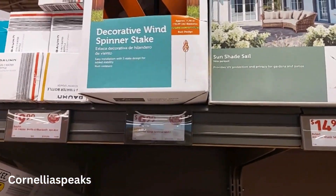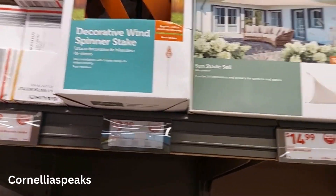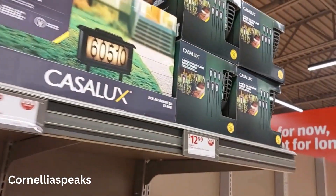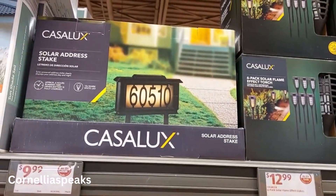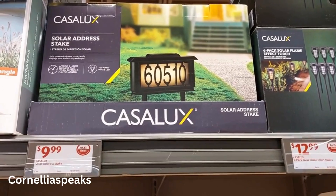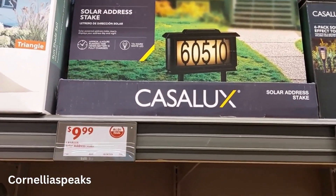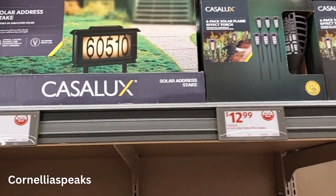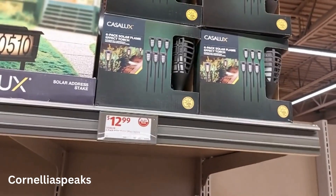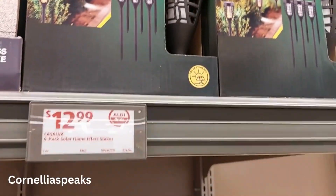They've also got this decorative wind spinner stake for $10. I like this solar stake address light — I was just thinking about getting one of those — and that's only $10 too. Then they have these solar lights that are cute, and those are $13.